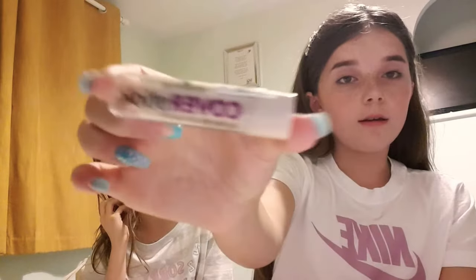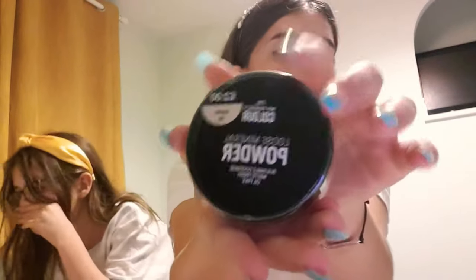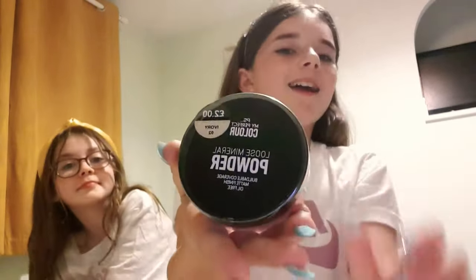The next thing I got was concealer — like a lipstick concealer thing. And then I got some My Perfect Colour Setting Powder. It looks a bit dark on camera but it's actually my shade.